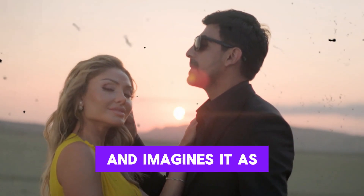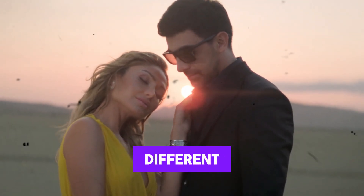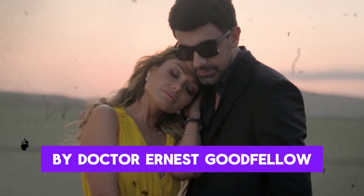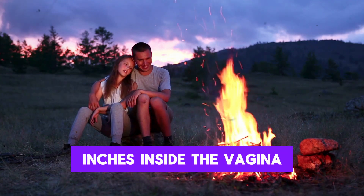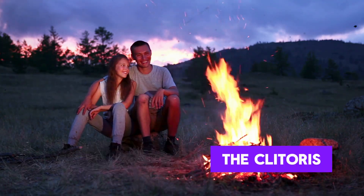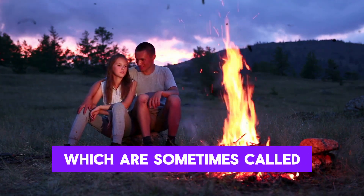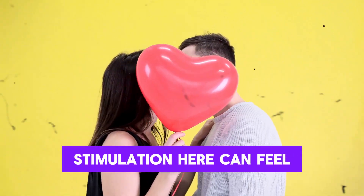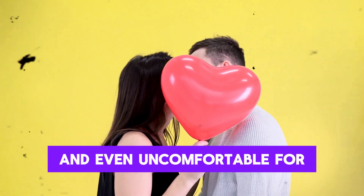Almost every guy has heard about it and imagines it as some magical button that must be found, but the reality is different. The G-spot was first described in the 1950s by Dr. Ernst Gräfenberg, but it's not a single spot. It's a zone about one to two inches inside the vagina on the front wall. This zone contains several structures: the internal parts of the clitoris, the urethra, periurethral tissue, and Skene's glands, which are sometimes called the female prostate. Stimulation here can feel pleasurable for some women, less so for others, and even uncomfortable for some.